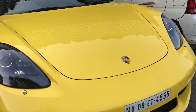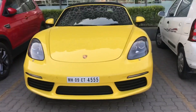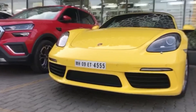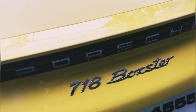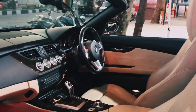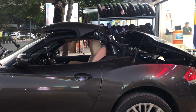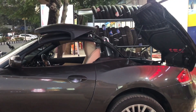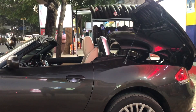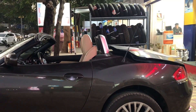At High Street we have a Porsche 718 Boxster — it's a convertible and in bright yellow color. This beat is fire.